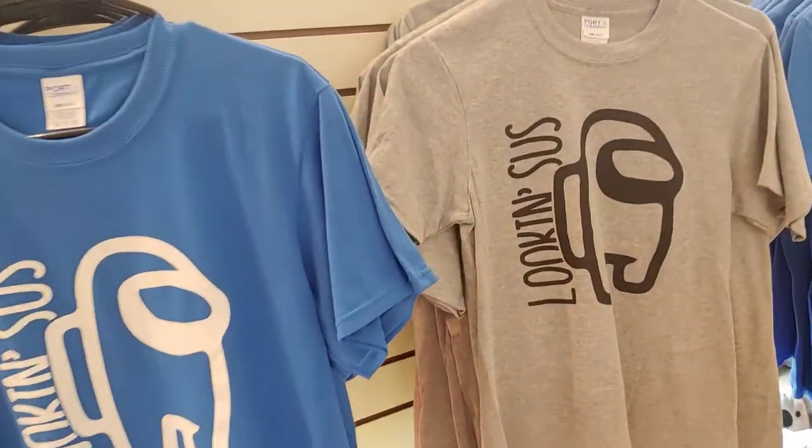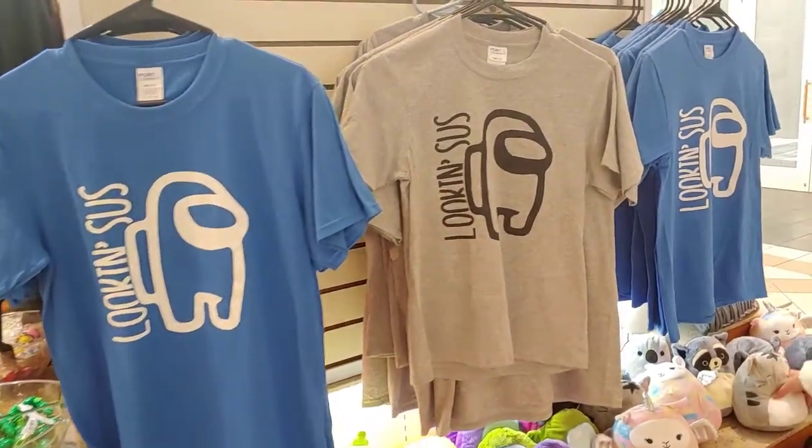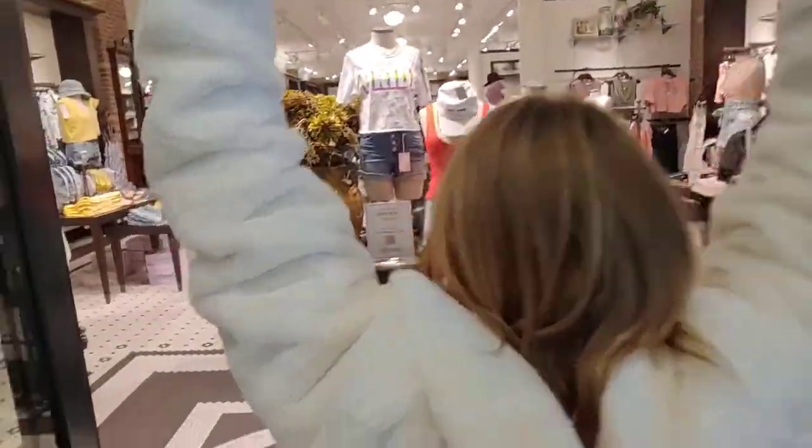My daughter found some astronaut stuff — it's actually from Among Us. Looking sus indeed. Now we're going to check out this store called Dry Goods. It looks like there's lots of fashion to be had in here.